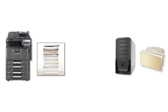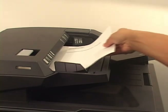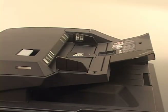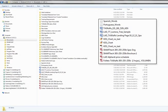While document storage and management strategies improve a department's access to vital business information, many organizations still have challenges managing the overall workflow to and from these back-end repositories, shared folders, or other destinations. Challenges like cumbersome indexing when scanning documents at the MFP, as well as difficulty locating documents when they're needed, often prevent an organization from seeing the full return on their investment in document management.